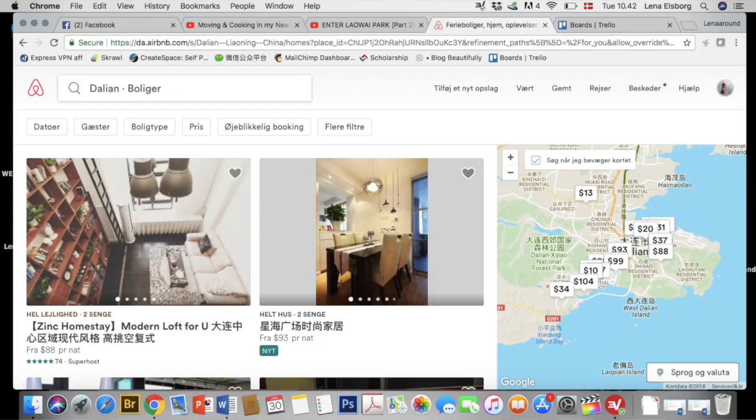Hey guys, welcome to another video from Lingling. In today's video we are going to talk about Airbnb in China. If you don't know what Airbnb is, it's a website where you can look up local hosts and then rent either a room, a shared room, a couch, or the whole apartment.